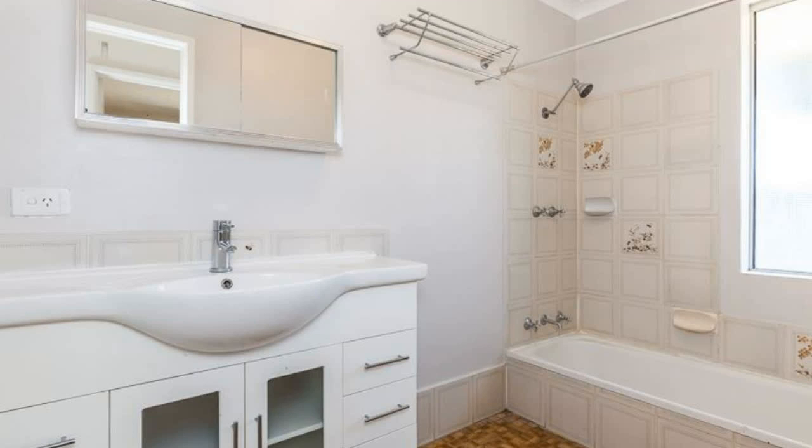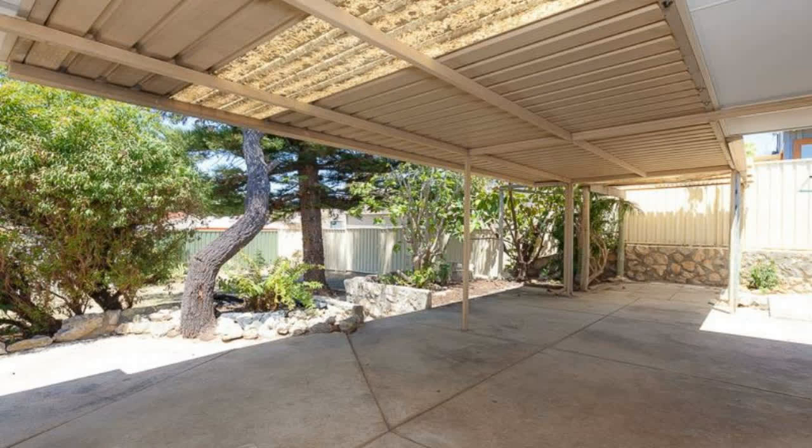Complete with shed, undercover entertaining area and huge backyard. This place will go quick. Pets considered.